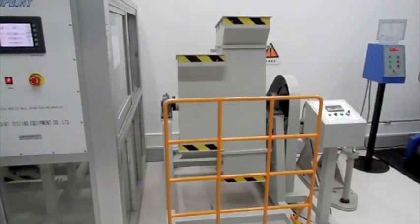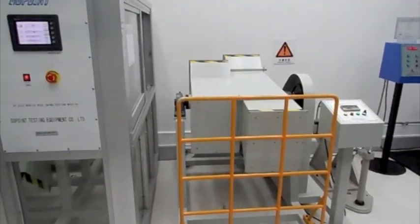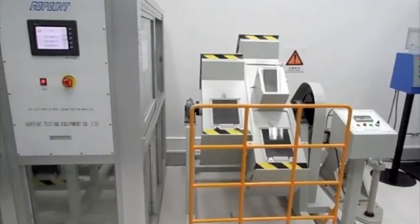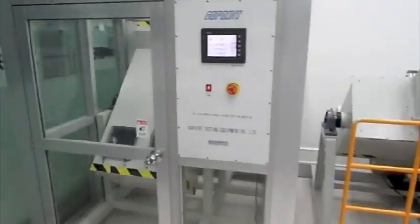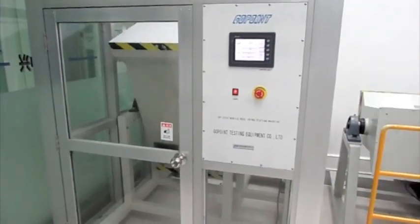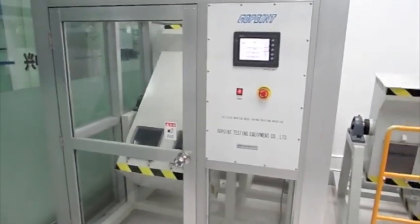There's a phone in each one of these, and it's just tumbling over and over. That's great.